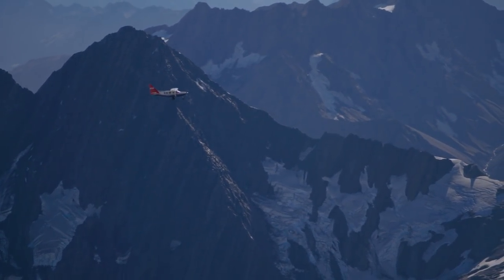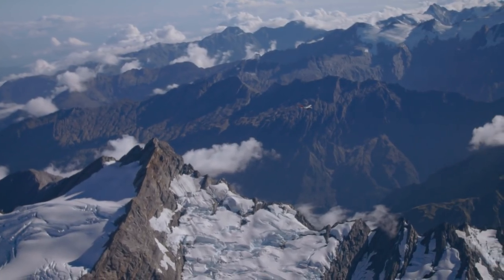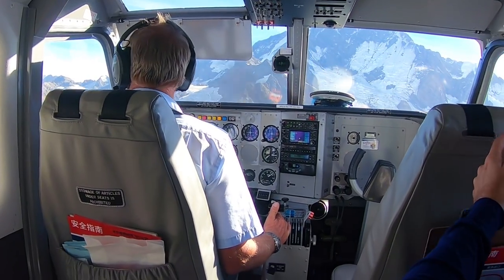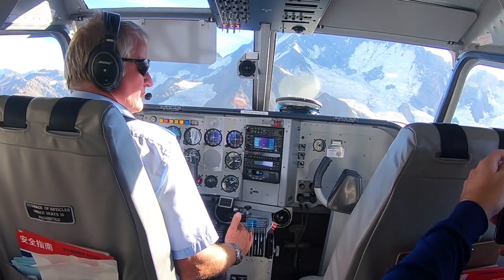The conditions are so changeable, and having expert guidance from the pilot on the conditions on the day to weave us in and out of cloud cover is really useful. We're really grateful to have such an experienced pilot like Andy with us.